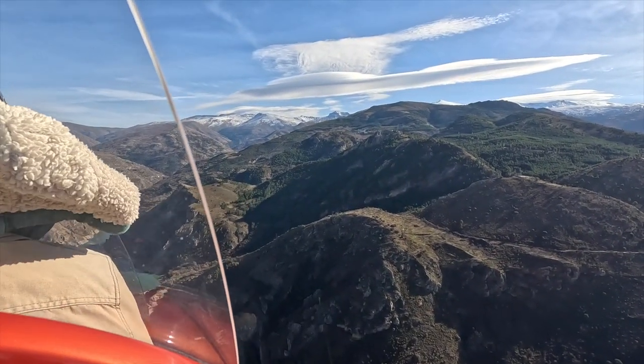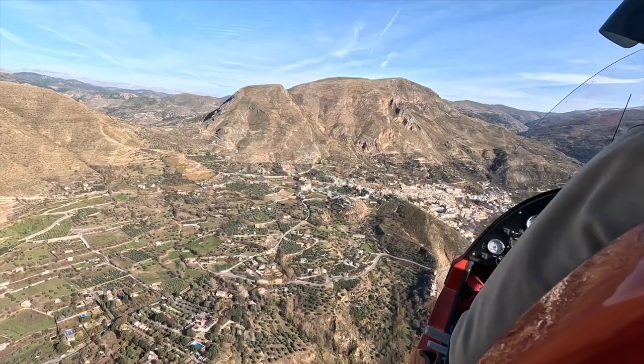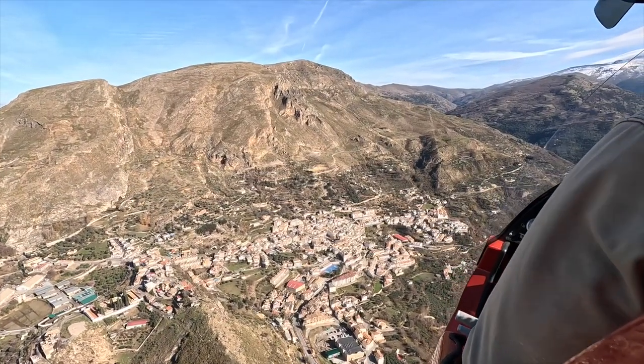Next time we go out we're going to do the snow of the mountains — we're going to fly up to the snow line and do some flying over the Sierra Nevada skiing area.